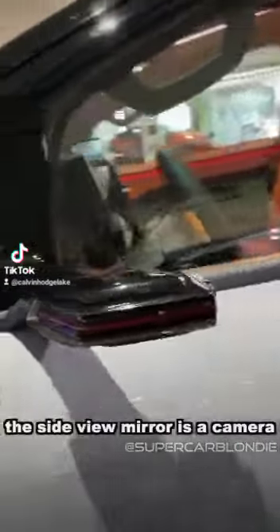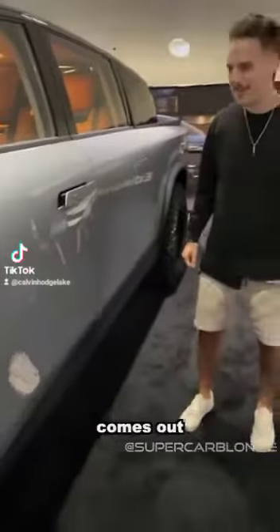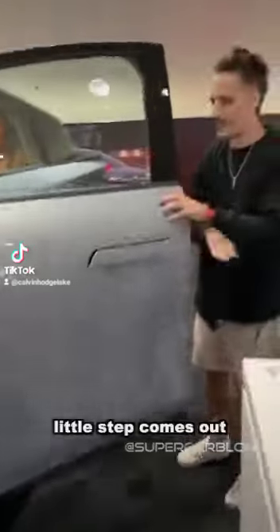The side view mirror is a camera. When I press this button, just like that, it comes out. When I open the door, this step comes out.